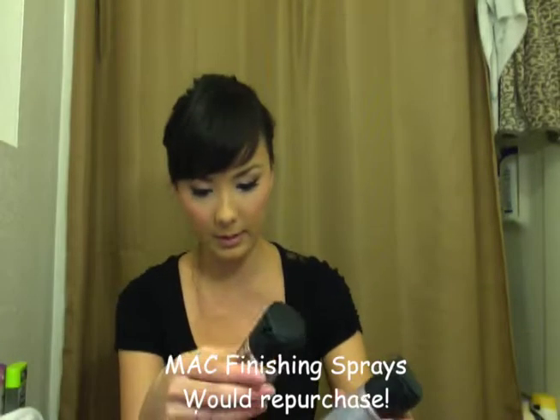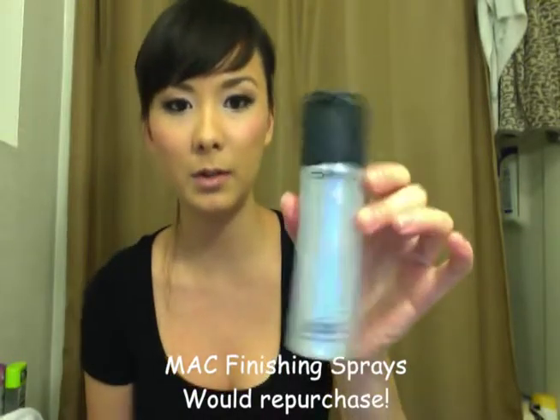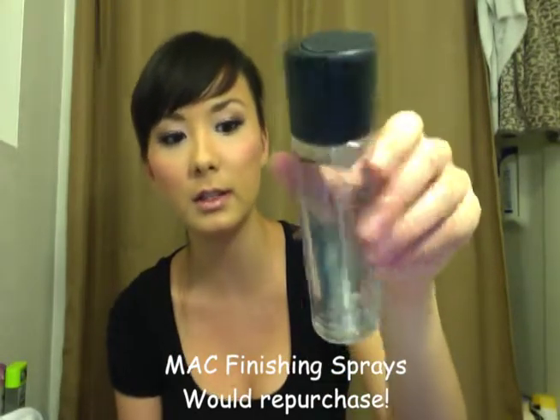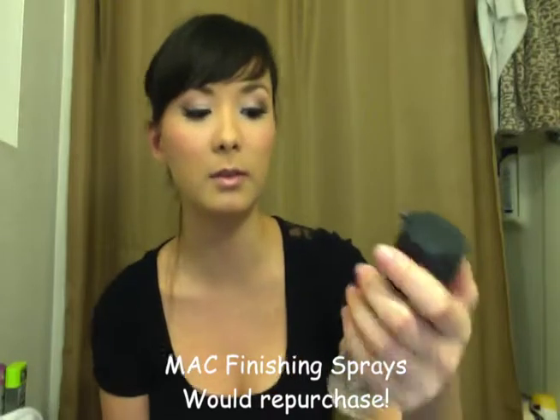Two things — and one of them has some left in it. This is the MAC Fix Plus, which I like. It gives you a dewy finish after you spray it on top of your makeup. And this is a Mineralized Charge Water. I still have some — okay, now it just dropped on my face.